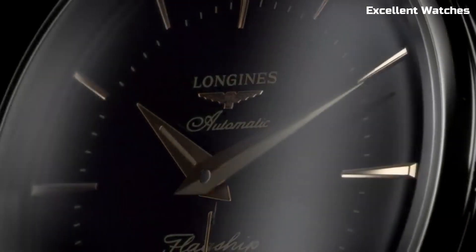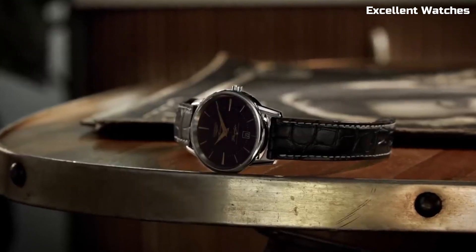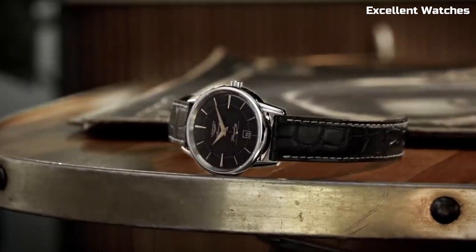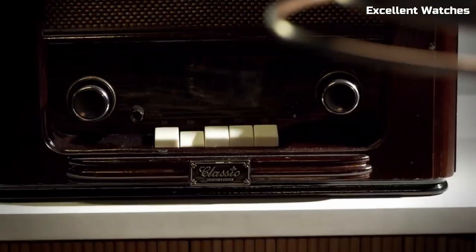Whether you're attending a formal event or simply appreciating everyday moments, the Longines Flagship Heritage is a symbol of enduring style and craftsmanship, making it a favorite among those who value tradition and impeccable design.